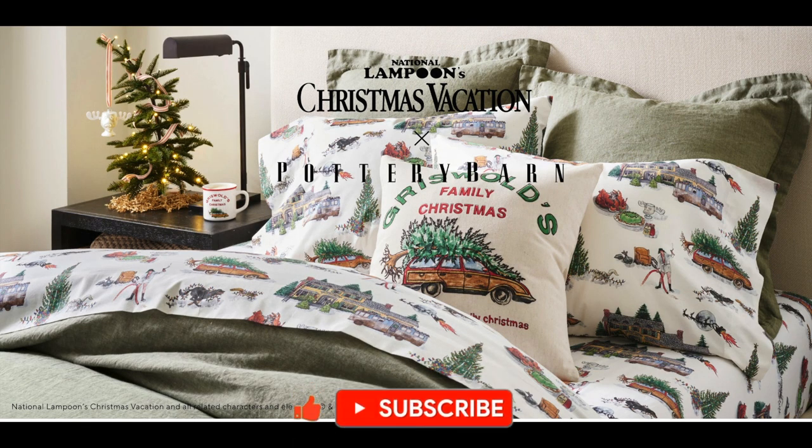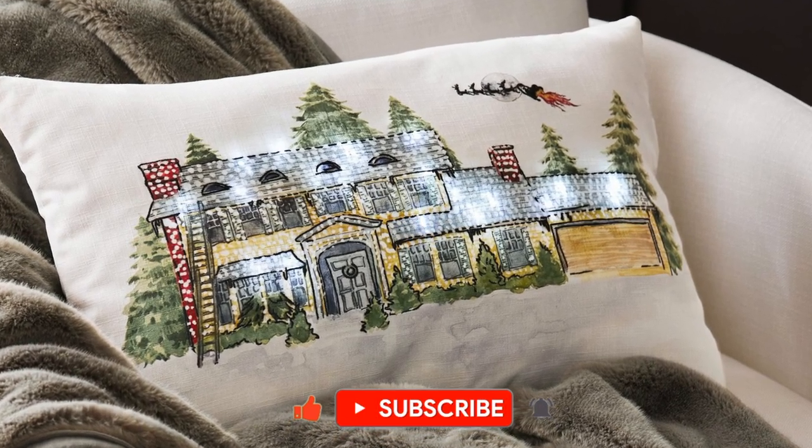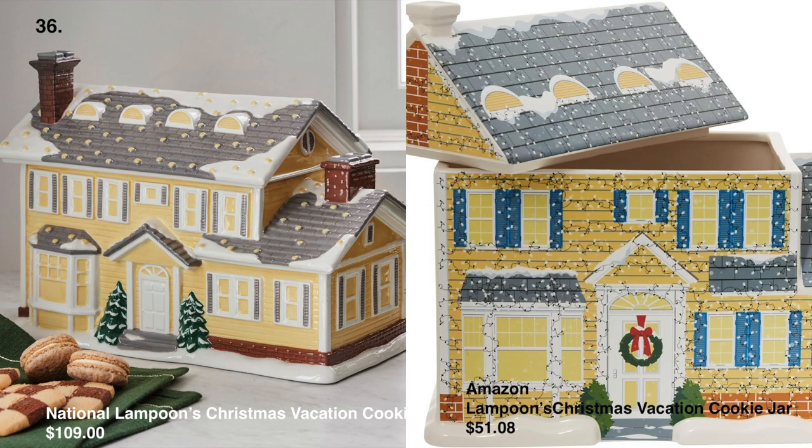Pottery Barn has a new National Lampoon's Christmas Vacation collection this year — a classic holiday movie. The sculpture of the Griswold's house as a cookie jar is my favorite in the collection, and we found the dupe on Amazon for $51.08.